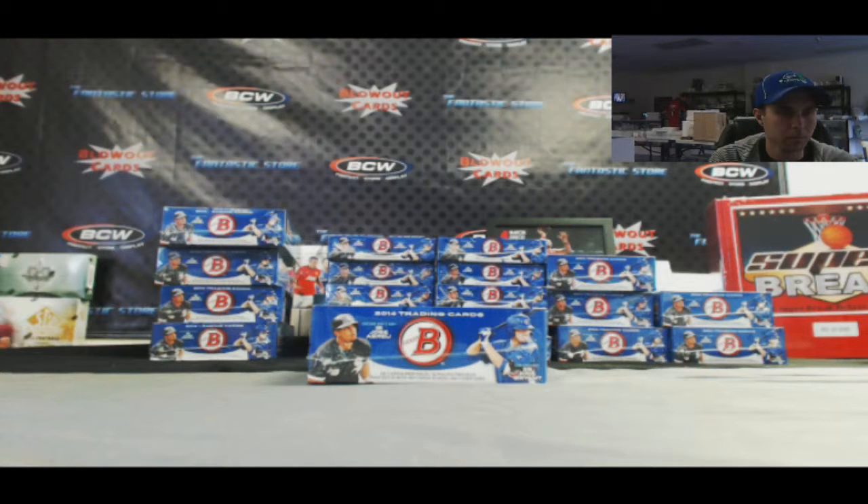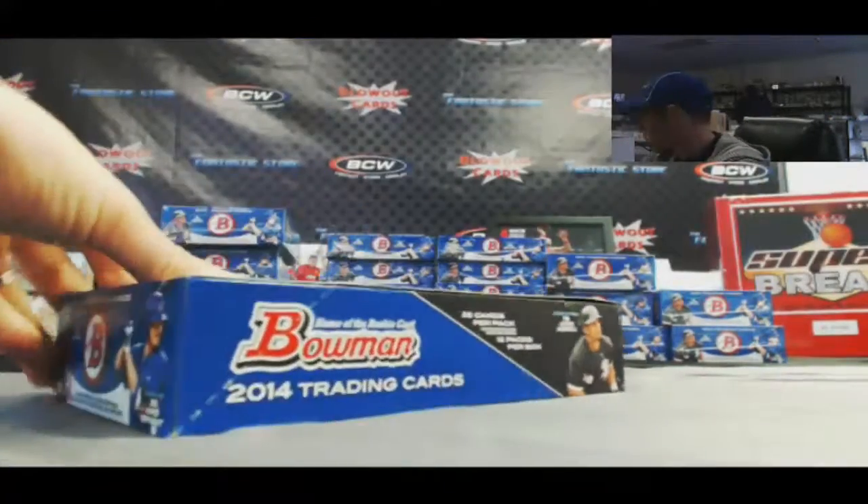All right guys, back again. We've got Andrew here, who is going to do a box of 2014 Bowman Jumbo baseball. Good luck!